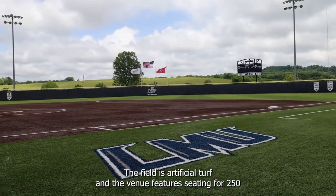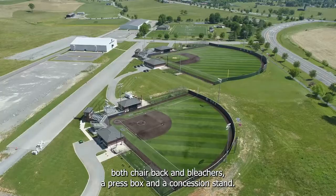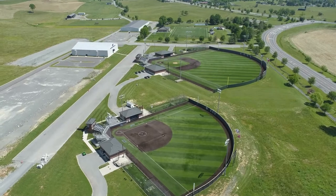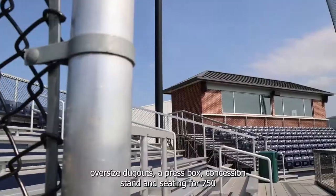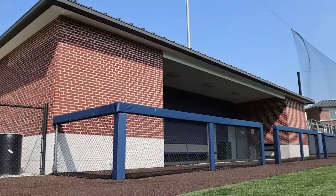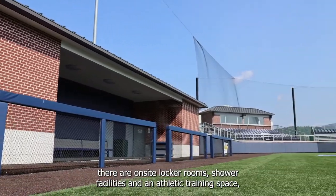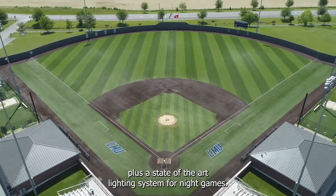Bullpens and batting cages are available adjacent to each dugout and foul territory. The field is artificial turf and the venue features seating for 250, both chair back and bleachers, a press box, and a concession stand. Neighboring Lamar Hennon Field also features a turf field, oversized dugouts, a press box, concession stand, and seating for 750. There are on-site locker rooms, shower facilities, and an athletic training space, plus a state-of-the-art lighting system for night games.